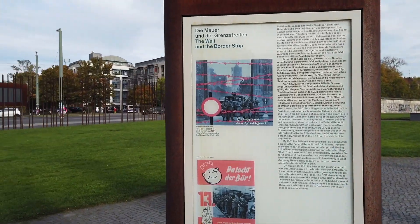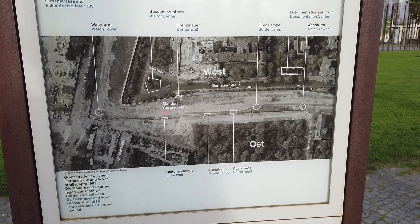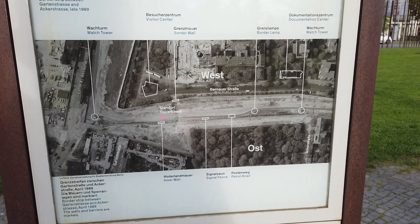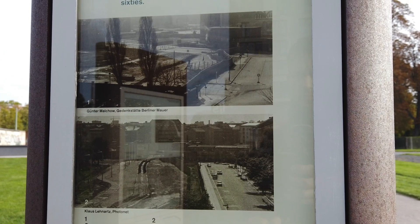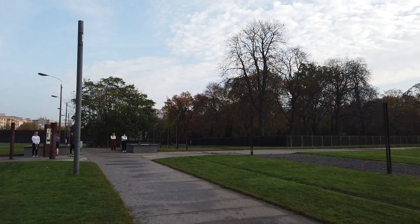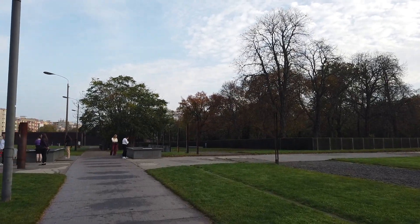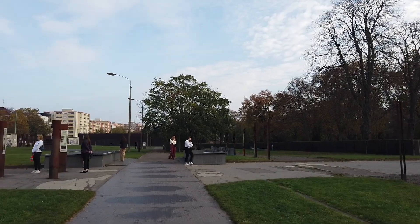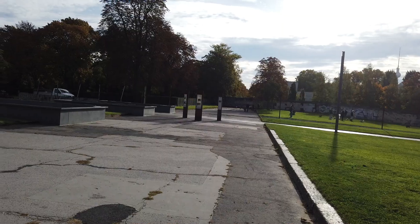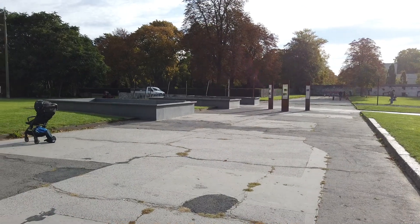The first station is titled 'The Wall and the Border Strip,' and its purpose is to give you an immediate appreciation of the border fortifications. Each station has images showing the area where you are and how it once appeared. Right next door is station number two, called Bergstrasse. Bergstrasse was one of roughly 300 streets that were cut off due to the wall. Today, it is the only street that is still cut off. This section displays remains of both the street and the components of the barriers set up here.